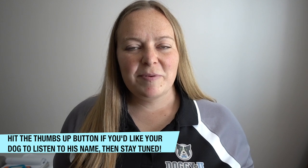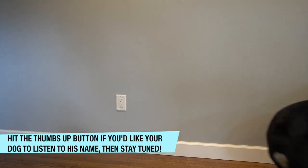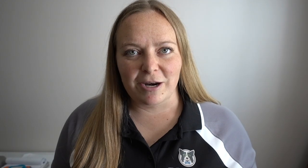Many pet owners use their dog's name indiscriminately. For example, they use their dog's name to get him to come, but they also use it in a threatening way to get him to stop doing certain behaviors. From now on, do not use your dog's name when you are mad at him or in association with any form of punishment.